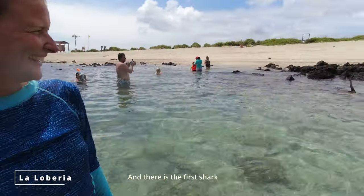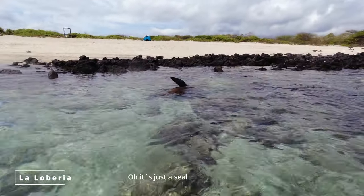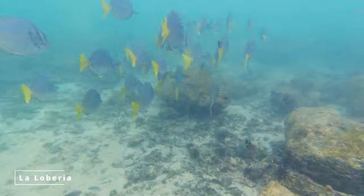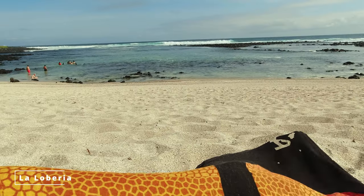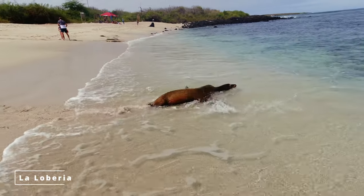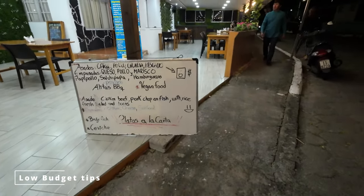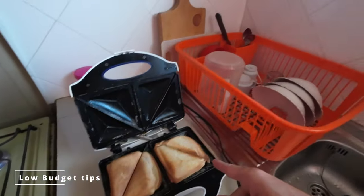And there's the first shark — that's beautiful! The hostels have most of the time a kitchen and there you can prepare your own food, and this will save you also some money.